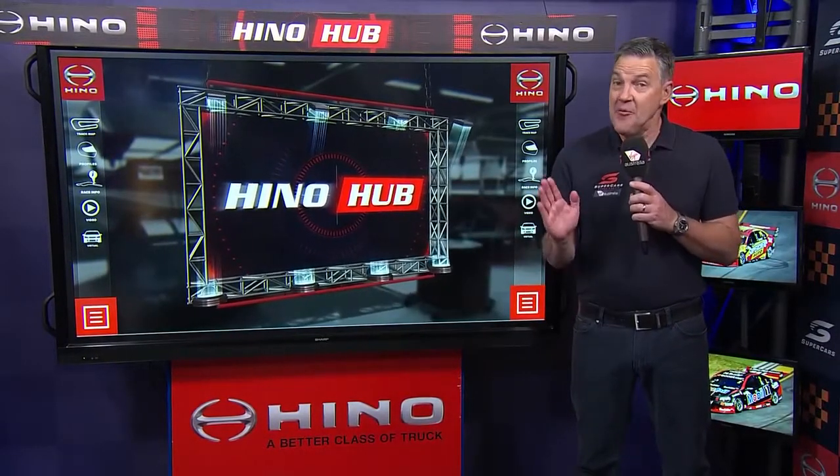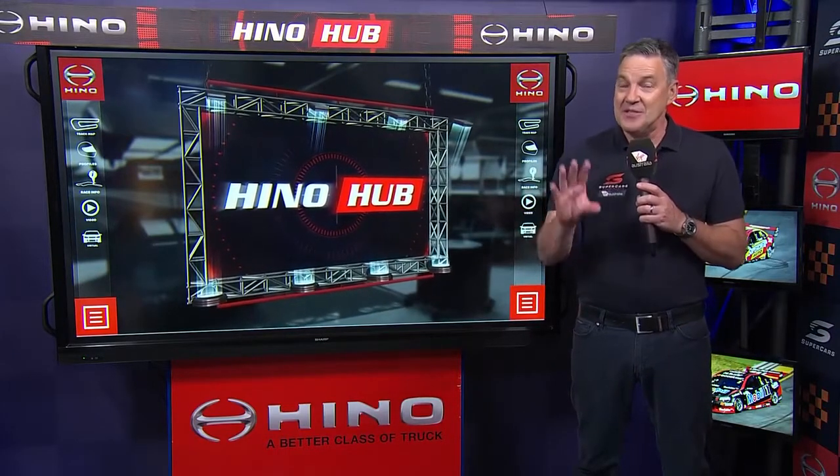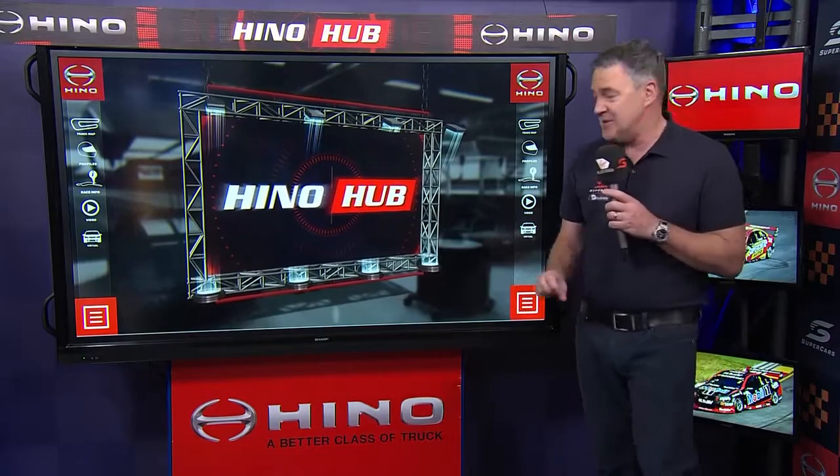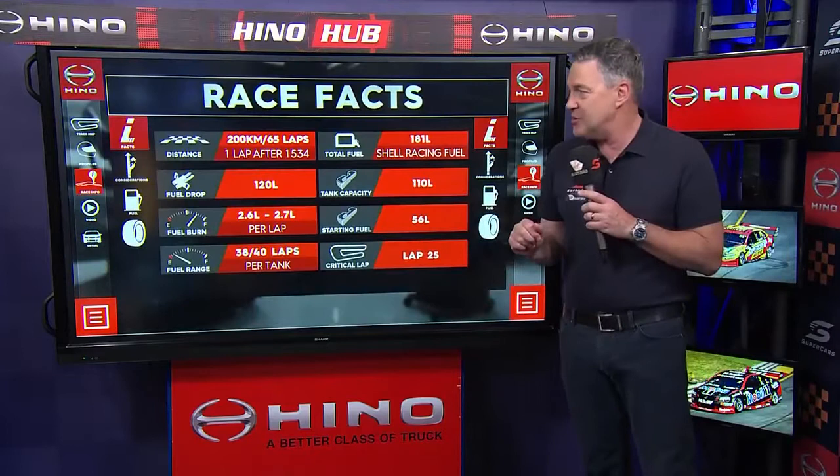Got a feeling about this one. We're seeing record-breaking speed and there's a lot of cars out there. Have a sneaking suspicion it's going to be frantic this afternoon. Let's have a look at our race facts here in the Hino Hub — understand more about race 16 of our championship.